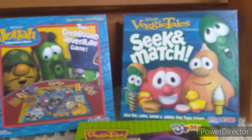Hey guys, it's me, VeggieTalesFan100 here, back with another VeggieTales video.